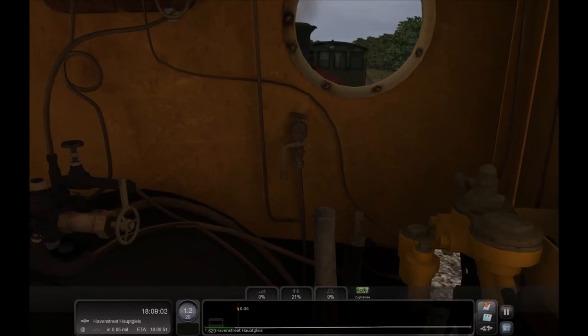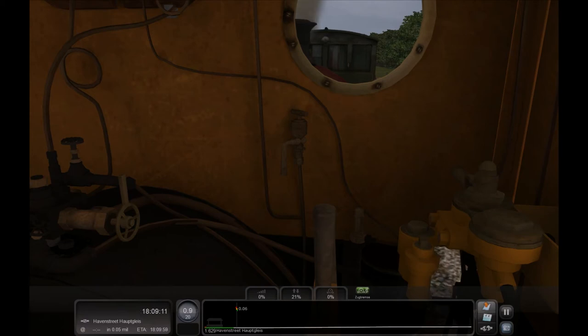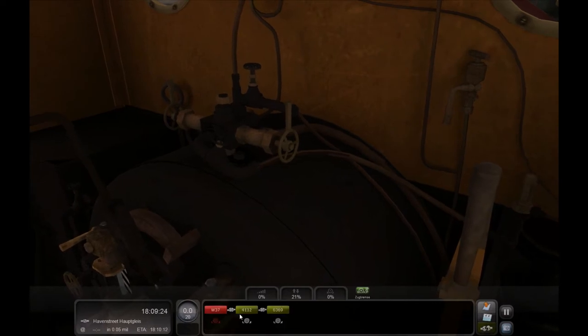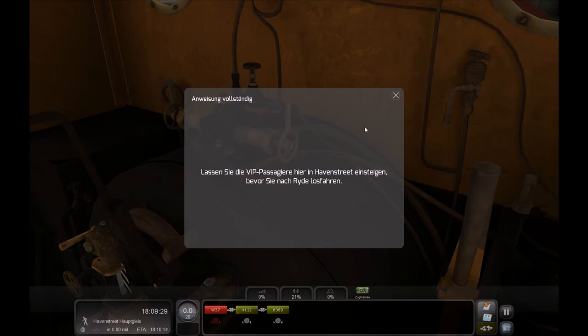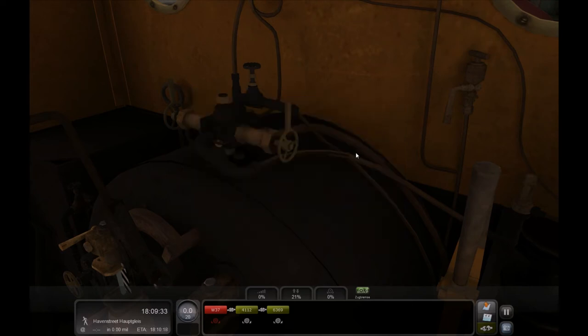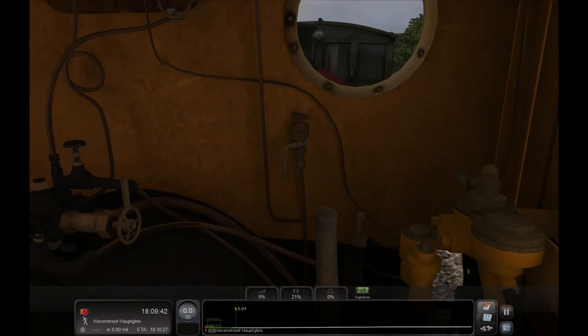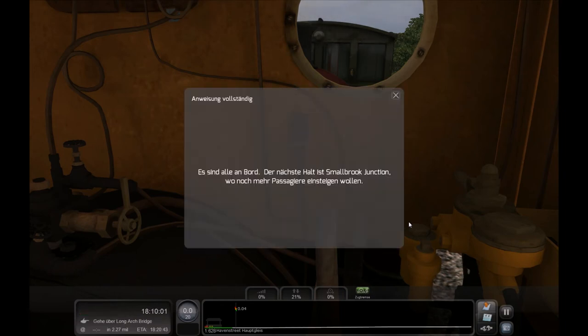So, wir müssen gleich da sein. Wir spielen ja eine Runde Zeit. Haben wir also genug Zeit, hoffentlich. Mit 0,6 wird er ein bisschen schneller fahren. Lassen Sie die VIP-Passagiere hier in Herbestrick einsteigen, bevor sie nach Reit losfahren. Okay. Halt. Jetzt weiß ich natürlich nicht, welche Richtung das ist, ob es vorwärts oder rückwärts ist – denn vorne sehe ich jetzt nichts. Es sind alle an Bord, aber die nächste Zeit ist Smallville Junction, wo mehr Passagiere einsteigen.